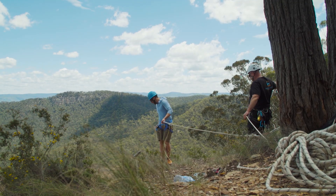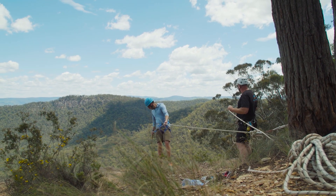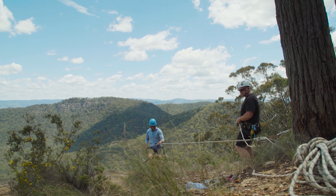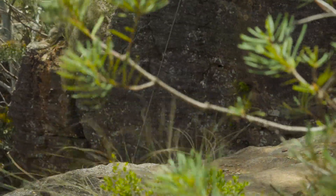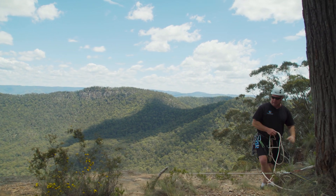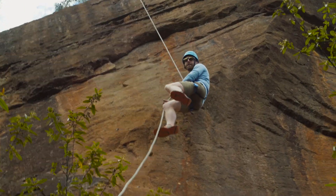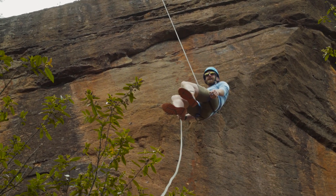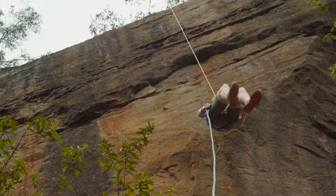Alright, ready to go — gonna have some fun! Having a good old time here in the Blue Mountains doing some abseiling, getting to play, and basically just having a load of fun.